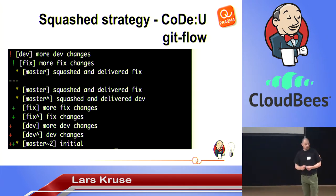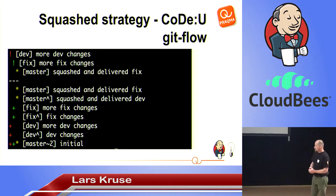With the squashed setup, I get exactly what I want. Same offset, dev branch, fix branch — one commit representing dev and one representing fix. If I start a bisect, it only visits the two commits that conceptually belong on the master branch. So it's obvious that we chose the squashed strategy as our default.